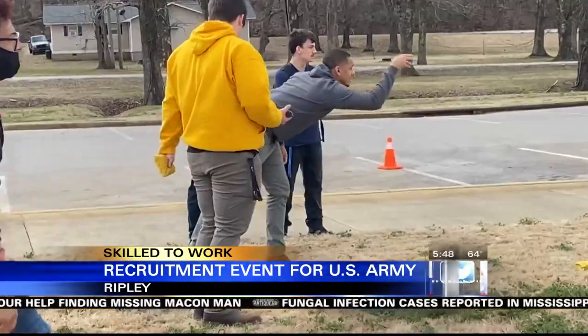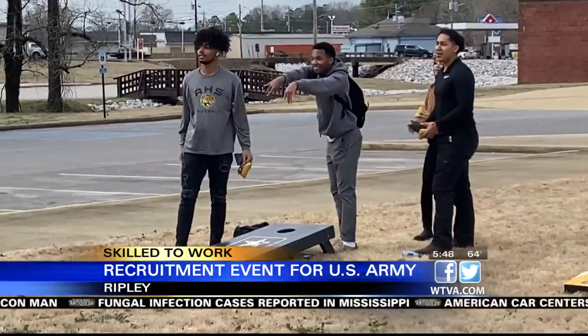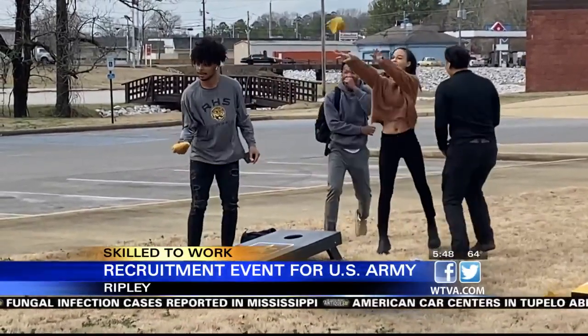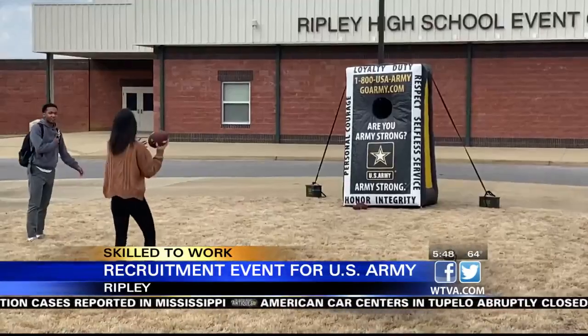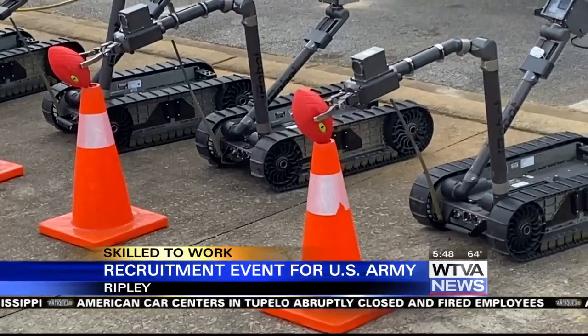We also bring out our company trailer which has cornhole boards, inflatable football, inflatable basketball — just something extra for the kids to get out and decompress out of the classroom. It also shows off more of the science, technology, engineering, and mathematics side of serving in the Army.